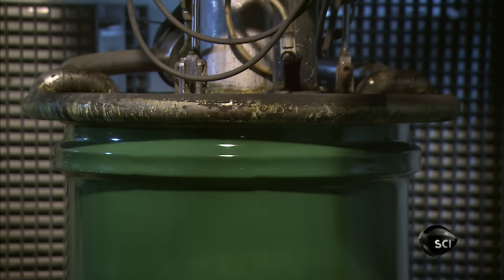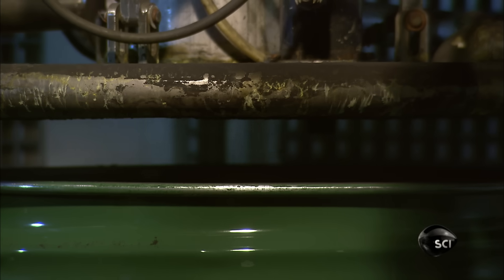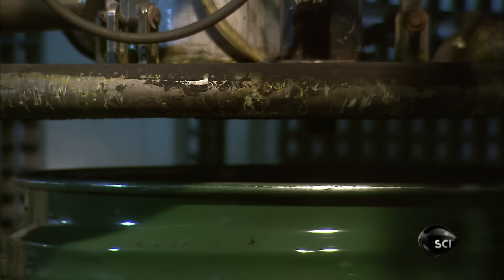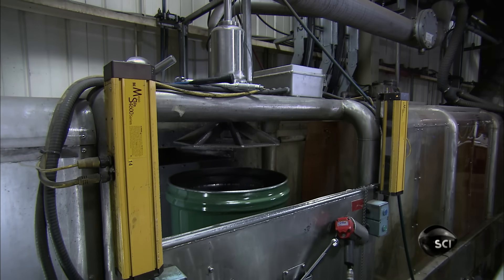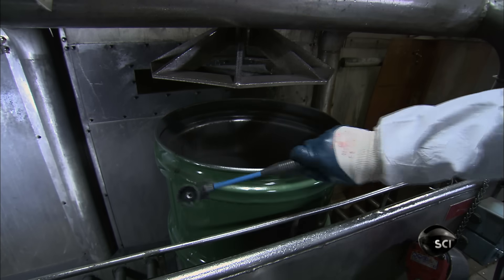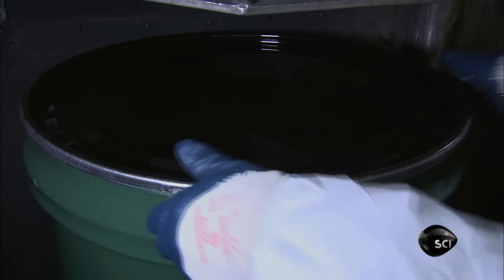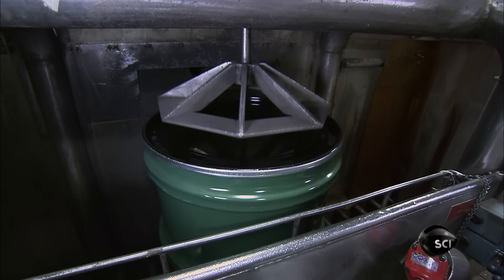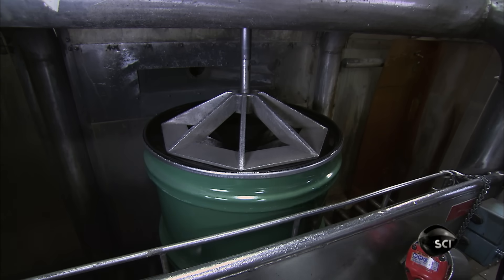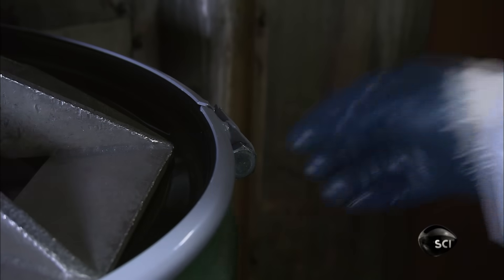The uranium powder flows into 210-liter steel drums. A worker taps the lip of the drum to remove residual powder, then puts the lid on and activates a press that secures it tightly to the drum. As an extra precaution, he seals it with a steel ring.